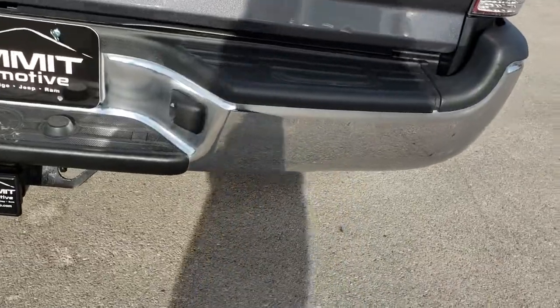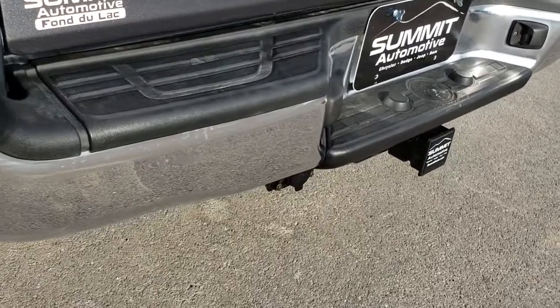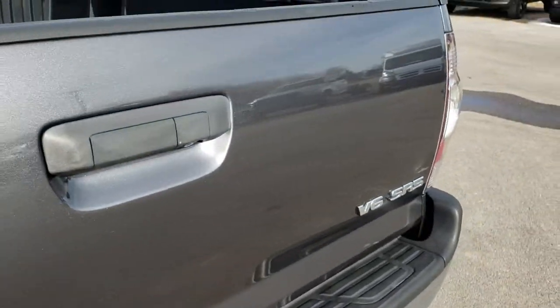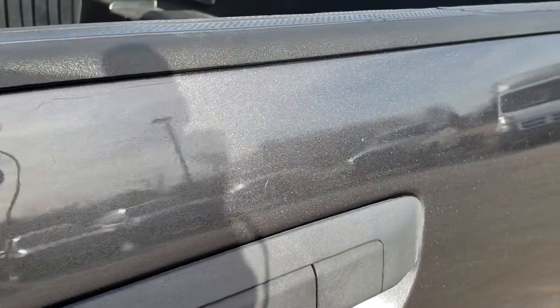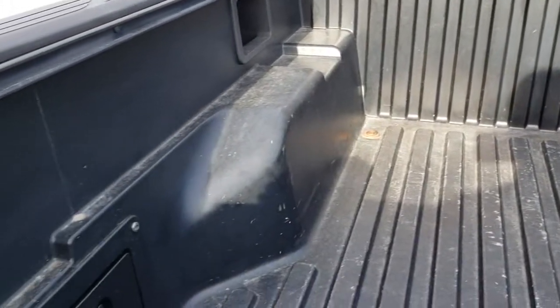The TRD off-road package gives you those special shocks. The rear bumper is in really nice condition — no major dents or dings. It does have a receiver hitch and seven-pin wiring. There are a couple of little dings on the rear tailgate, but other than that it's very clean. You can really see the metal flake in that paint. It has tie-down cleats and the bed is in pretty nice condition as well.